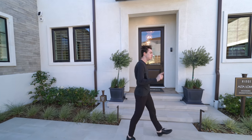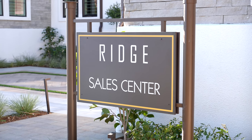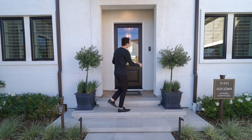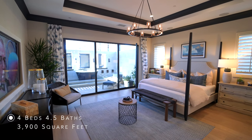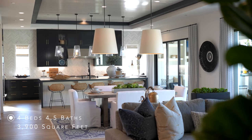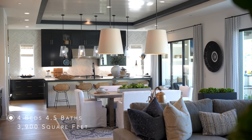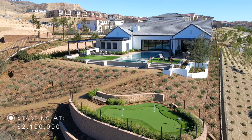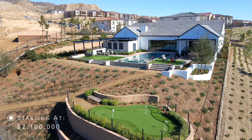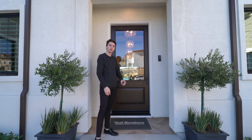The garages are actually being used as Toll Brothers offices right now. We have this beautiful covered entry, and the property we're touring today has four bedrooms, four and a half bathrooms, and 3,900 square feet of interior space. You can get one of these model homes as a new construction for just above $2.1 million, which is a crazy deal once you see what we have inside.